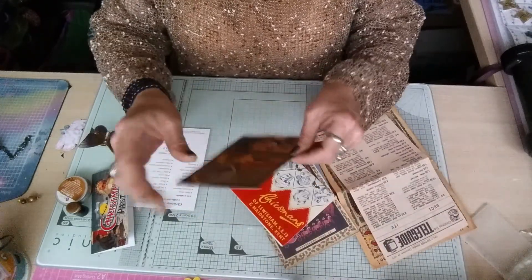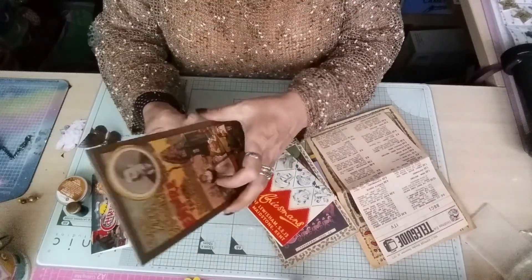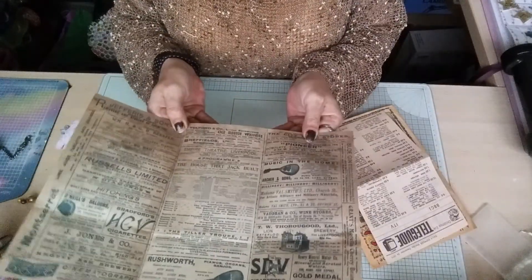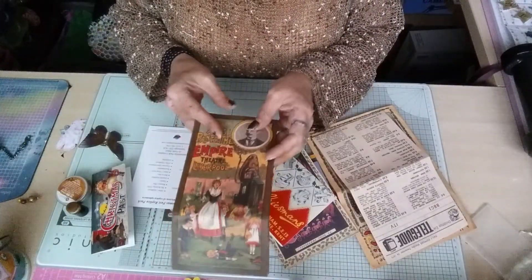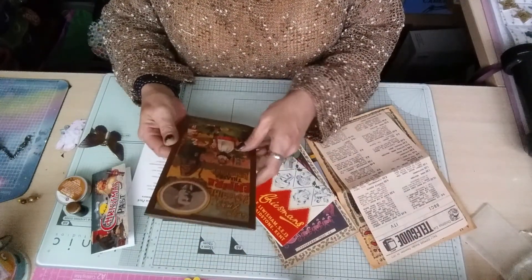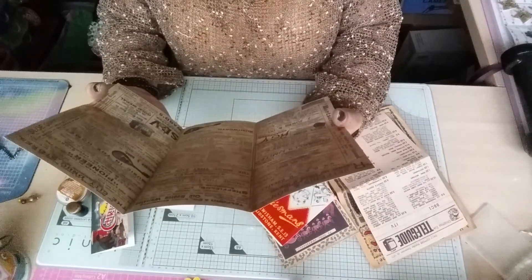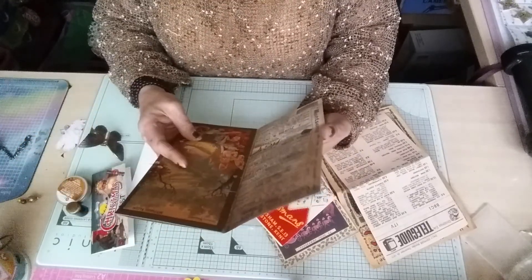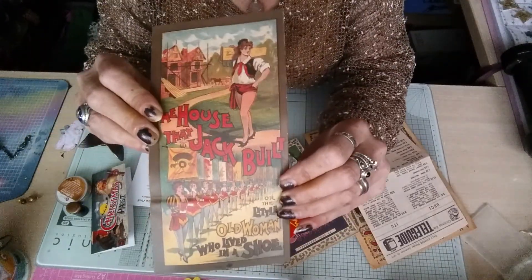There's also a Grand Christmas Pantomime from the Empire Theatre Liverpool, which gives you the programme of the pantomime with pictures and such. This one was Empire City Grand Christmas - it's called 'The House That Jack Built.' It says so on the back there - absolutely fantastic.